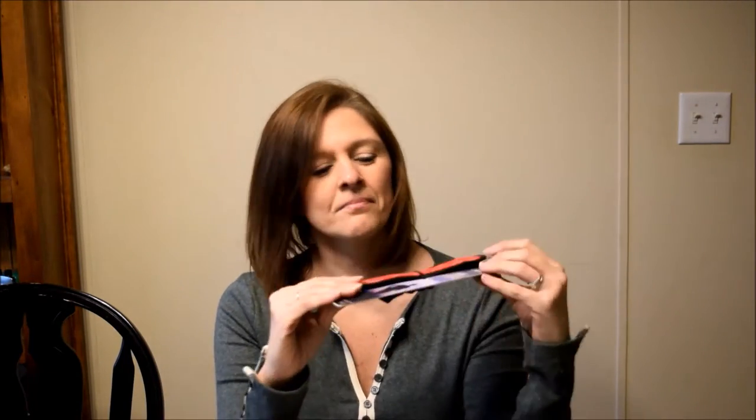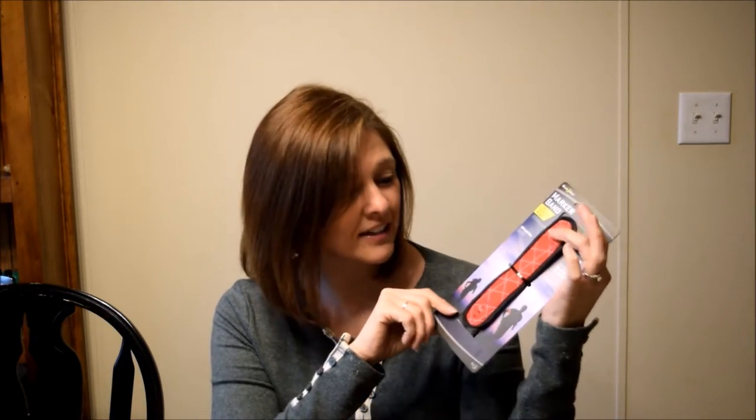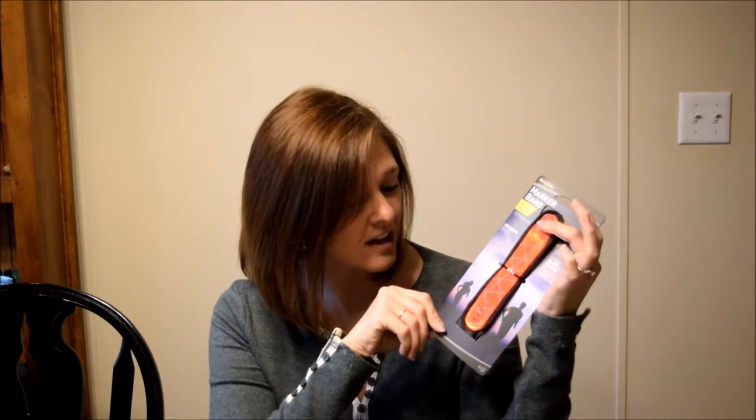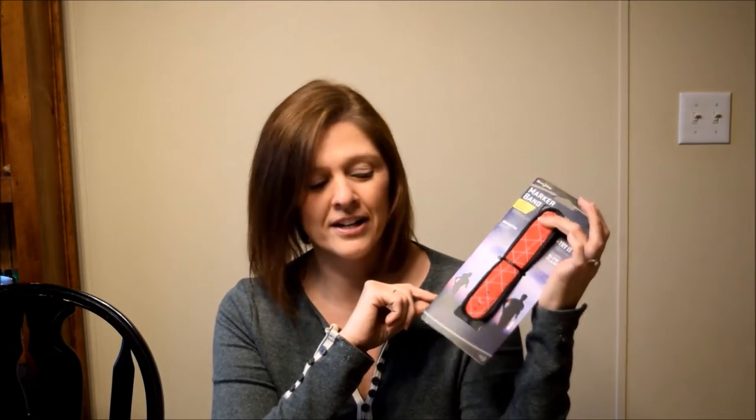Number eleven, we picked up this little marker band. He's going to be training for a big bike race coming up this year, so he'll be on the road a lot. While he does have a headlight and a back blinky light on his bicycle and wears reflective gear when he rides, this is just an extra add-on. It does a solid and a blinky light. We actually got this at Home Depot on bike Friday — just a little stocking stuffer.